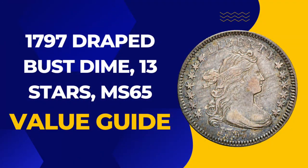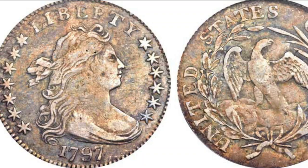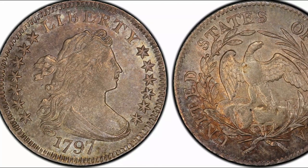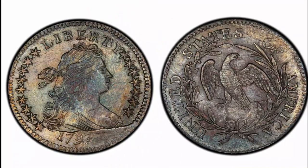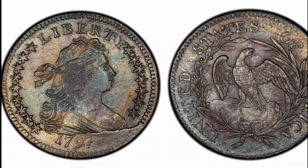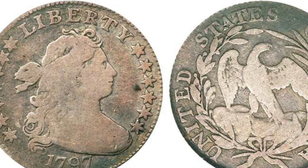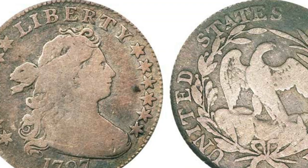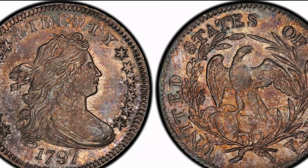Number 5: 1797 Draped Bust Dime, 13 stars, MS65. The second variety of the 1797 Draped Bust Dime is also worth serious money to collectors. The finest example graded by the PCGS is a single coin at MS66, which last changed hands in 1999, selling for $46,000. It is a fair bet that it would be worth far more today. The auction record was set in 2006 for a coin graded MS65 — the last time that coin was offered for sale — and it made $402,500.